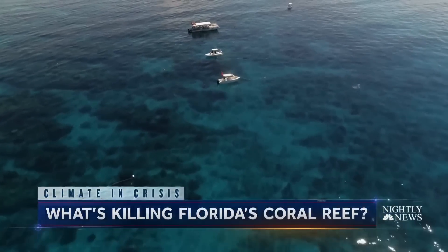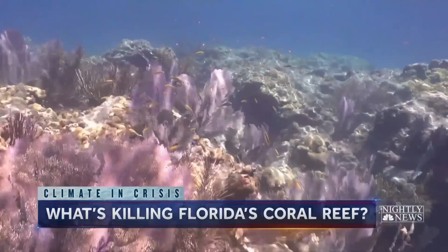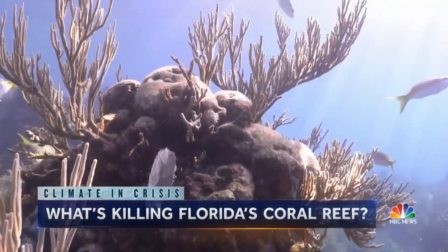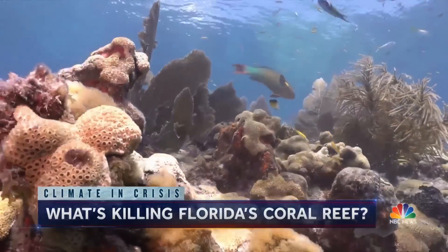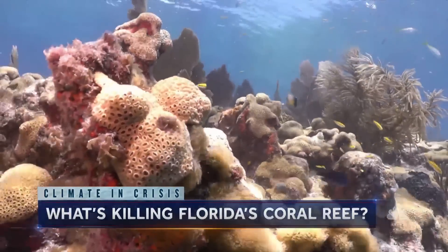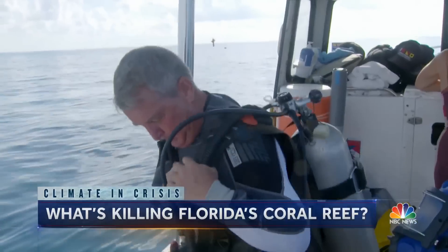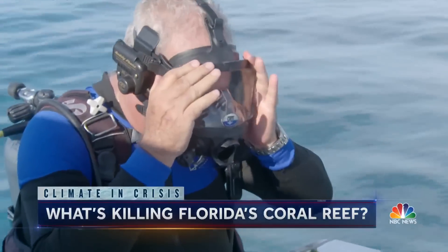Just six miles off the Atlantic coast in the Florida Keys, a view to behold — a 300,000-year-old coral reef that, to the untrained eye, appears to be thriving. Dr. Brian LaPointe, a research scientist at Florida Atlantic University, has studied this reef for the last 30 years. We went diving to see the devastation firsthand.